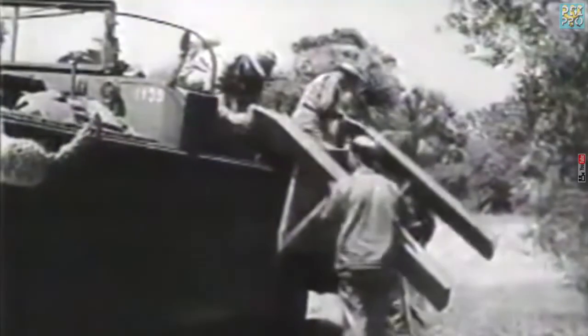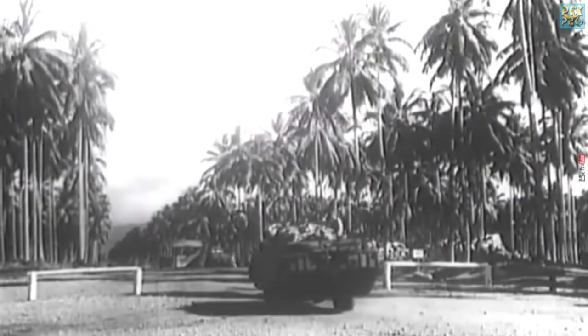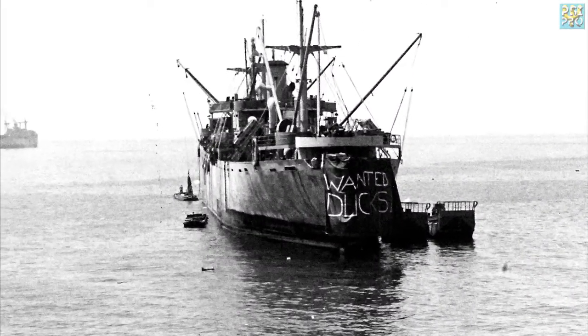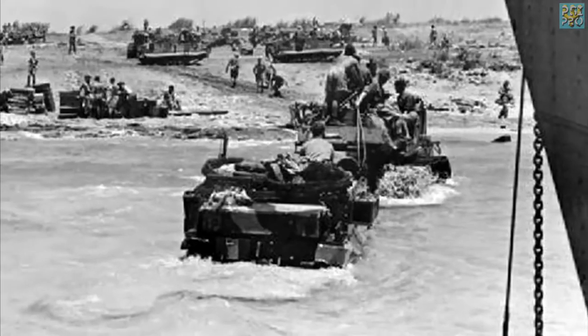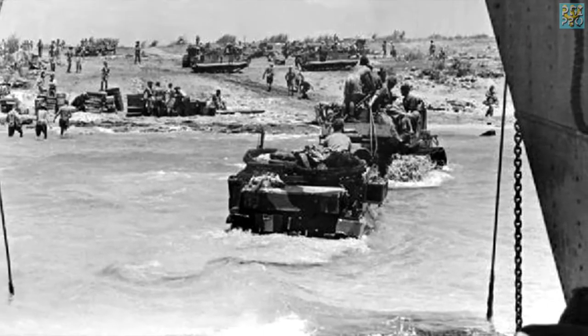DUKWs were initially sent to Guadalcanal in the Pacific theater, but were used by an invasion force for the first time in Europe during the Sicilian invasion, Operation Husky, in the Mediterranean. They were an important part of General George S. Patton's invasion force in July and August of 1943.